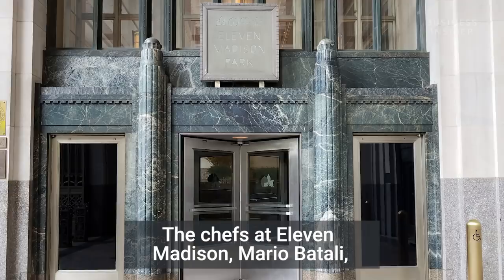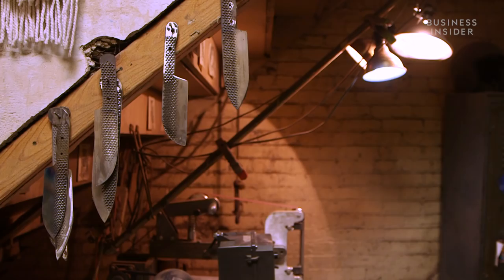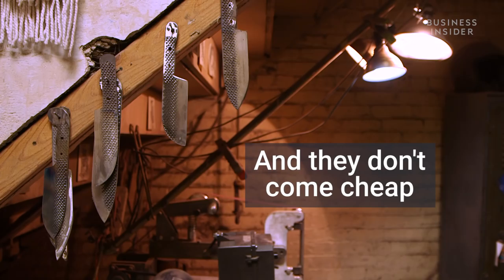I'm Chelsea Miller and I make knives. The chefs at Eleven Madison, Mario Batali, Massimo Bottura — chefs who make some really, really delicious food, let's say that.